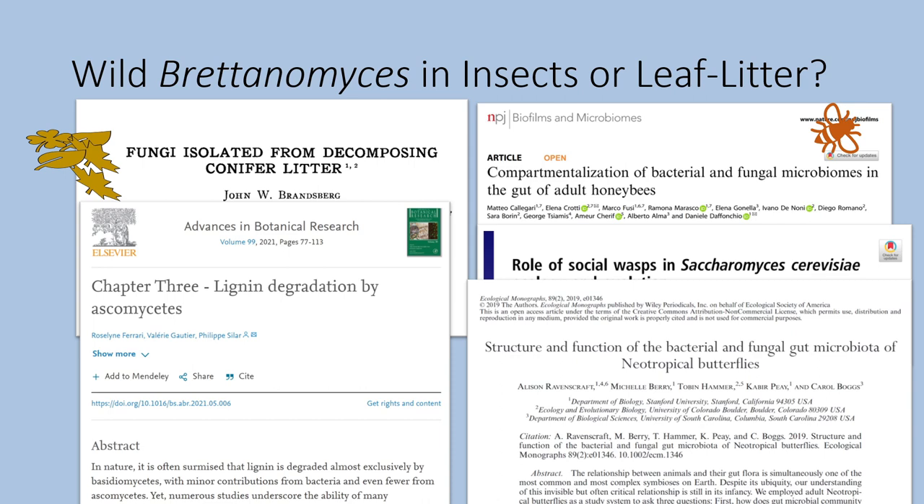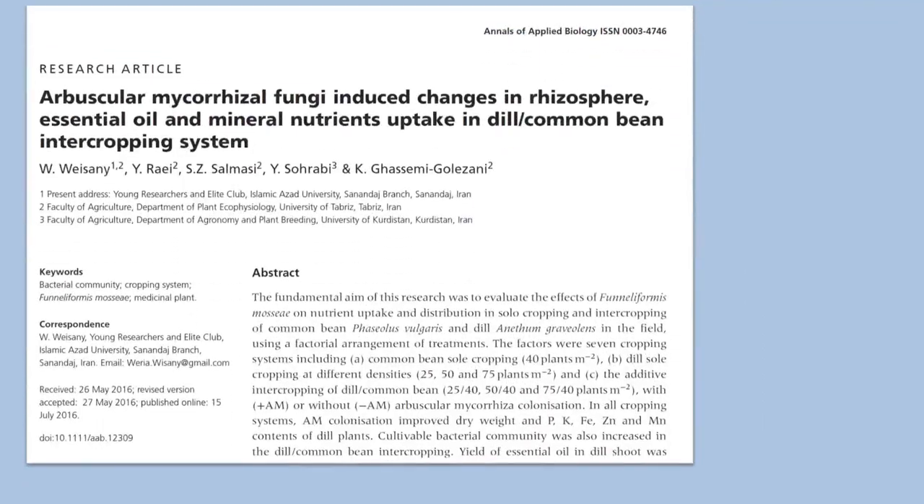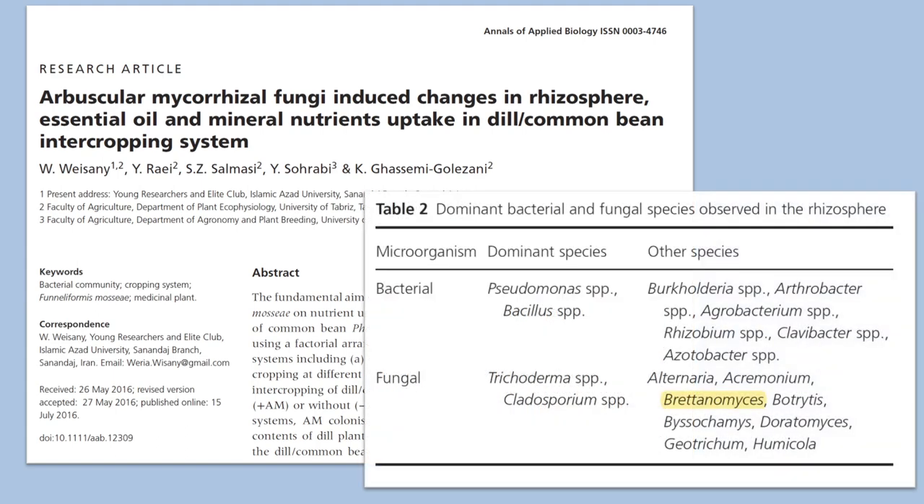At this point I had almost given up. But then a chance comment on a brewing forum led me down a slightly different road. I came across an unusual research article looking at the farming of dill and beans, and buried deep inside this paper I found a table looking at the most common bacterial and fungal species present in the rhizosphere of these organisms — and what was in the top 10 list? Britannomyces.